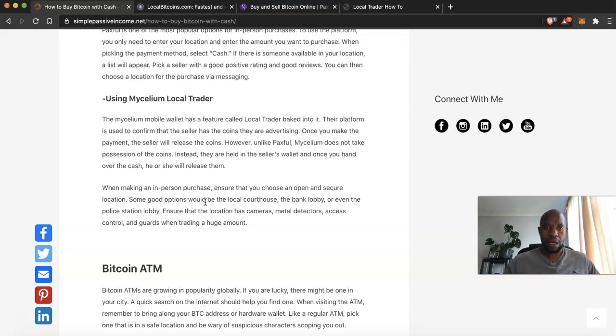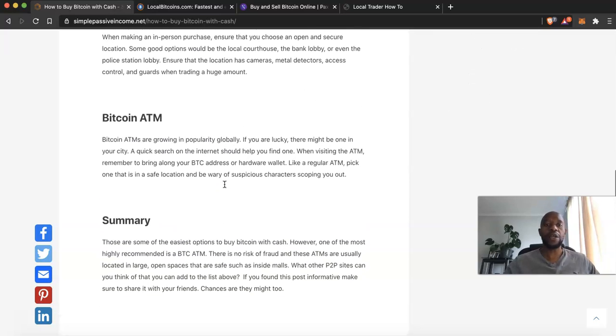When making an in-person purchase, ensure you choose an open and secure location. Good options include a local courthouse, a bank lobby, or even a police station lobby. Make sure the location has cameras, metal detectors, access control, and guards — especially when trading a large amount. Make sure it's a public place and that you're safe, because this is an in-person meeting and anything can happen.